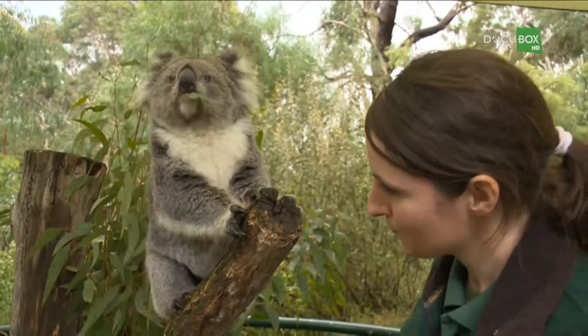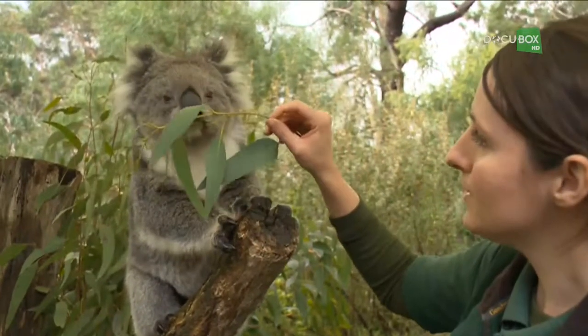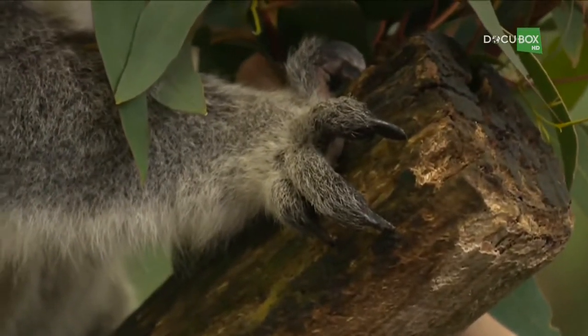Why does she have such sharp claws? Well, for climbing trees and for the fence as well. But if you can imagine, if you need to climb to the very top of the tree, especially eucalyptus trees, they need sharp claws and strong muscles as well for climbing.